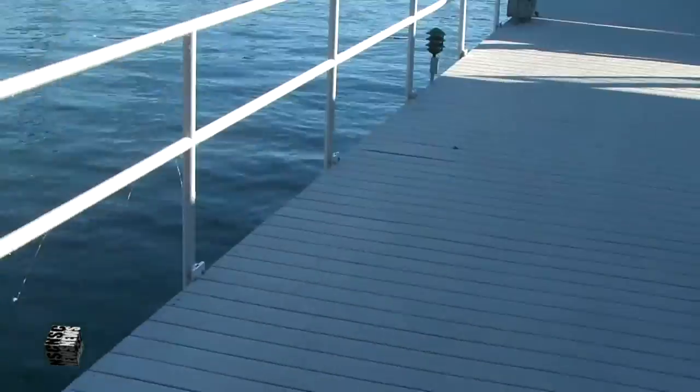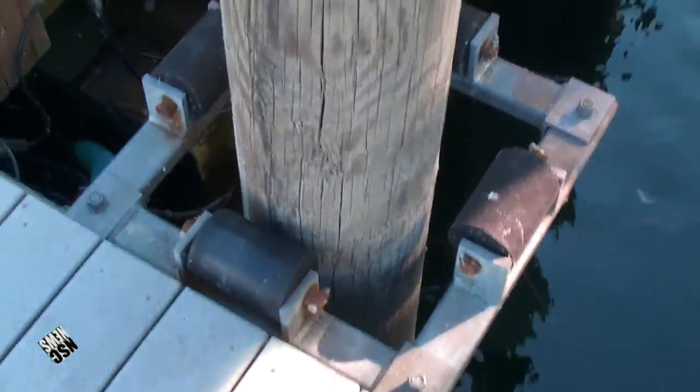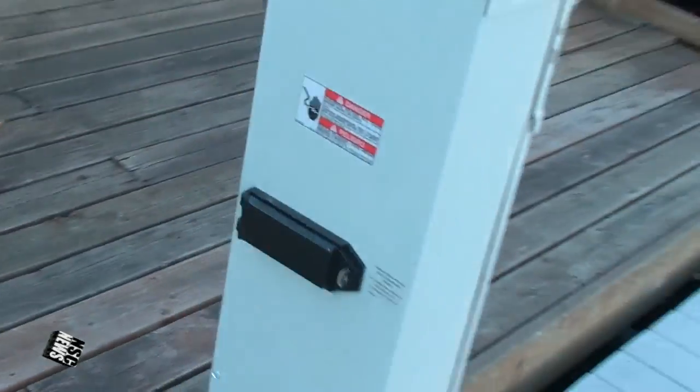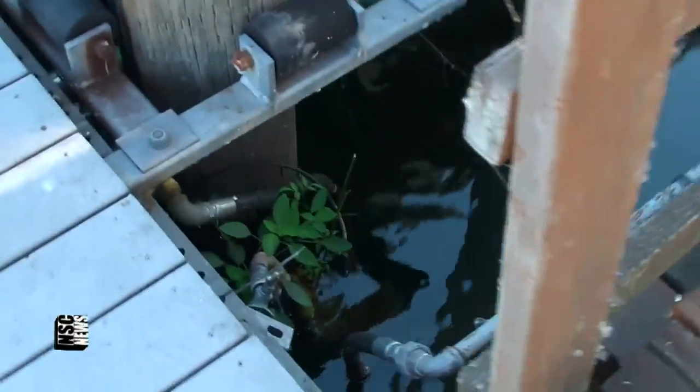Alright guys, let me give you a little tour of the house here. It's a unique way of living. As you can see here, the stationary dock with these pilings and all. And here's the house connected to the dock with some brackets, and it is free floating. Here's where electrical comes in, then water and gas here. You can see the logs here.